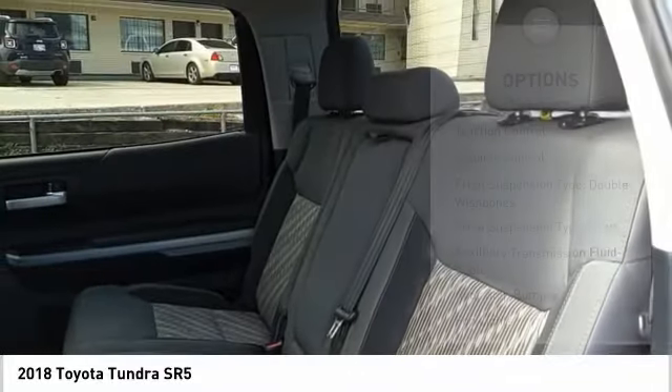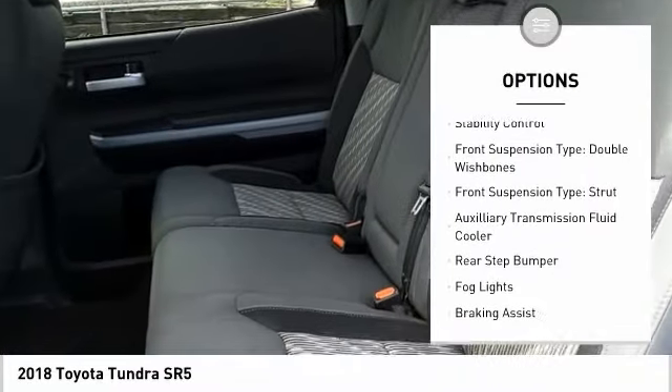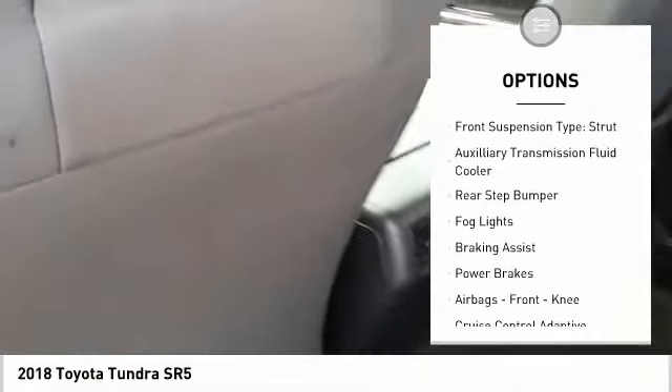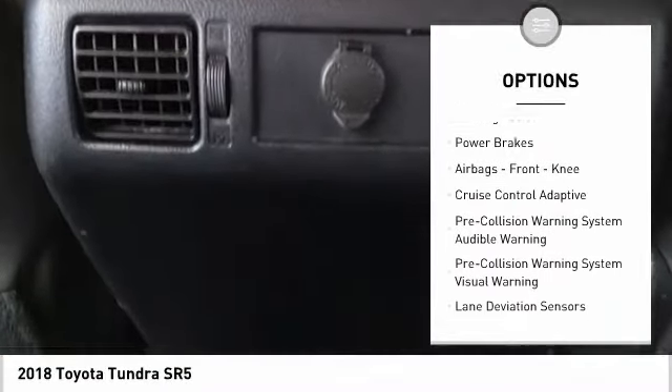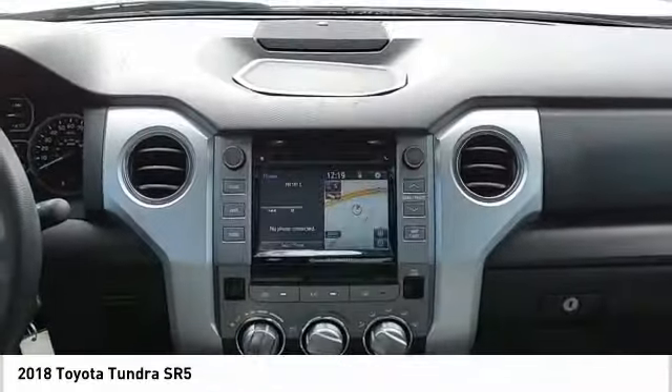Here are some of this vehicle's great options: traction control, stability control, front suspension type double wishbones, front suspension type strut, auxiliary transmission fluid cooler, rear step bumper, fog lights, and braking assist.